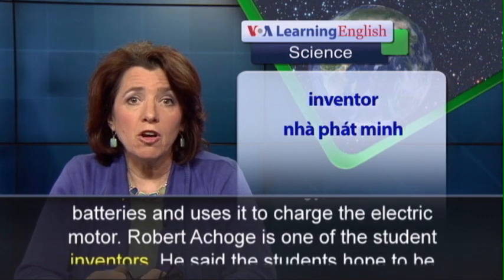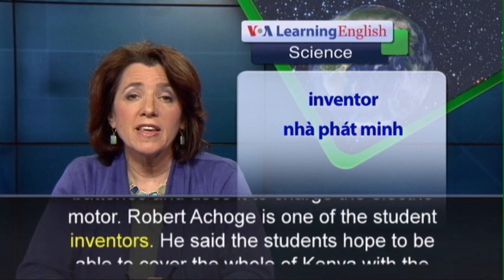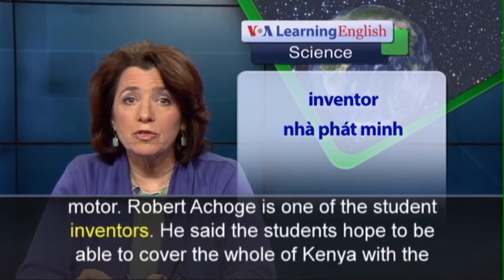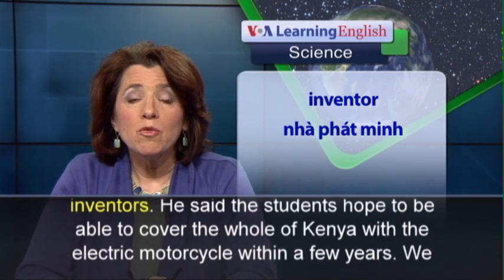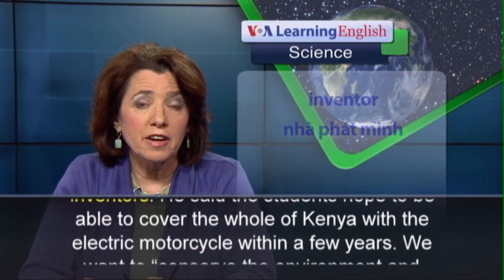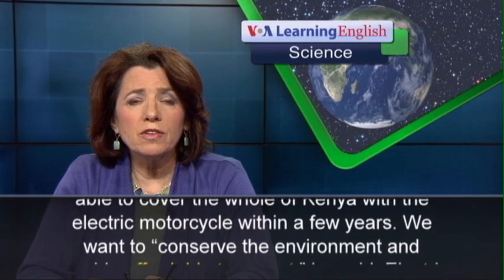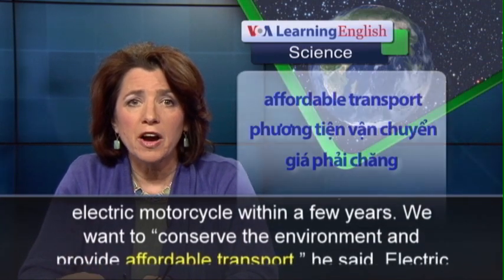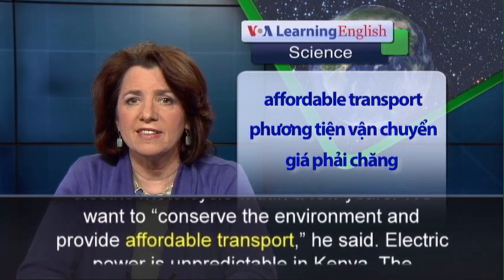Robert Achagat is one of the student inventors. He said the students hope to be able to cover the whole of Kenya with the electric motorcycle within a few years. We want to conserve the environment and provide affordable transport, he said.